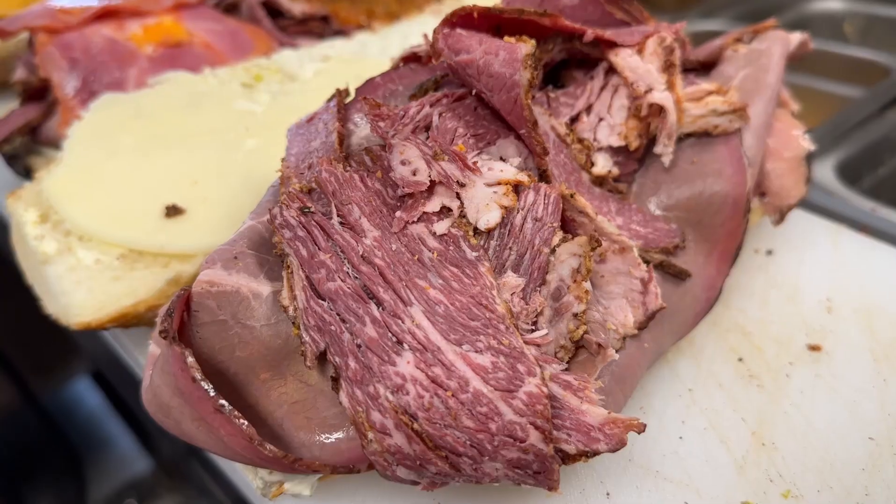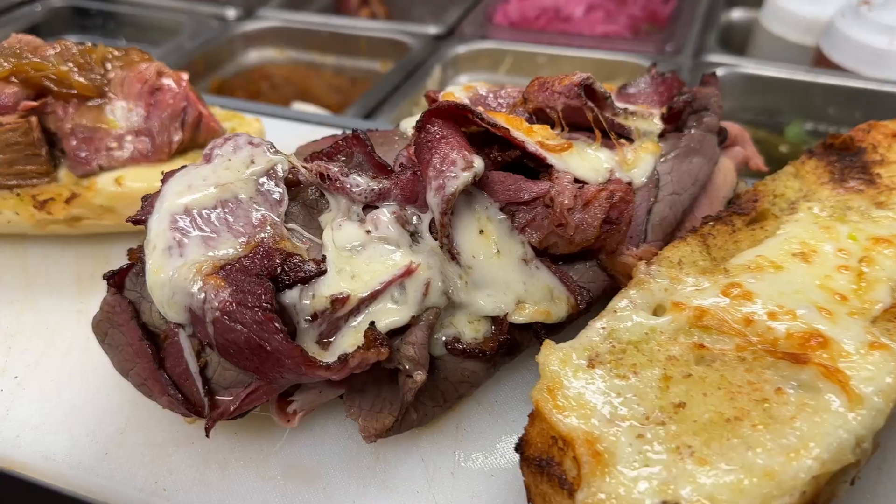Today we are here for something else. What are we here for? Today we are going to be trying Wagyu sandwiches that's been making waves on social media and we can't wait to try them. I hope you're ready because it's all coming right up in this episode.